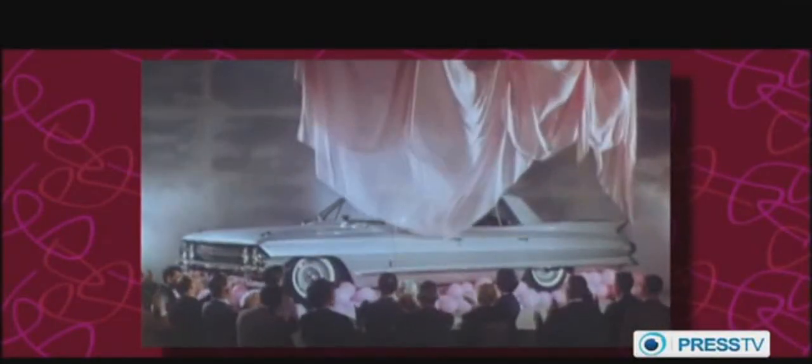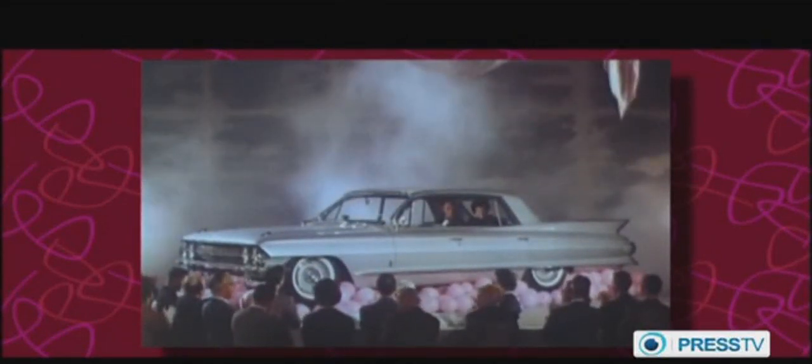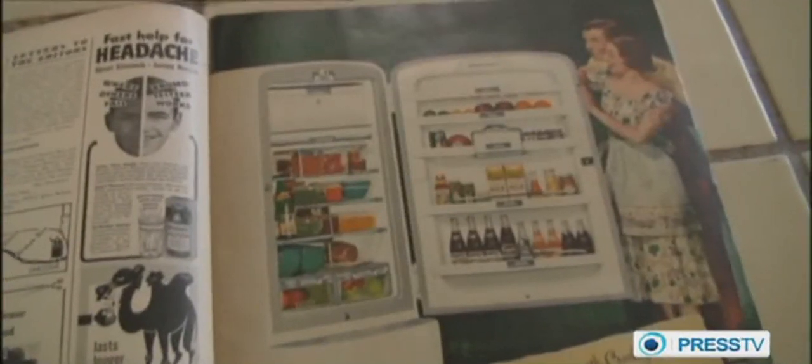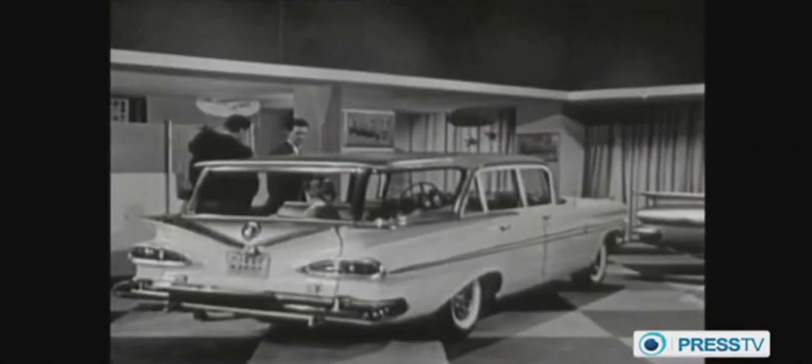Enter the age of modern advertising. Consumption may have been conspicuous, but appeals to our consumer desires would become even more so, giving rise to a glistening new world of images, messages, and brands — surface appeals targeted at deep human needs by a new class of experts charged with awakening our inner urge to shop.